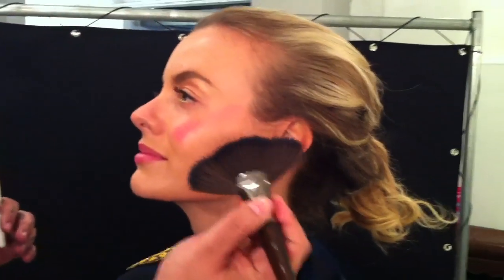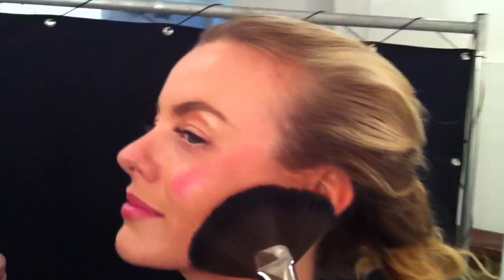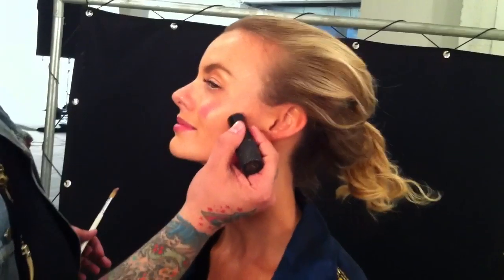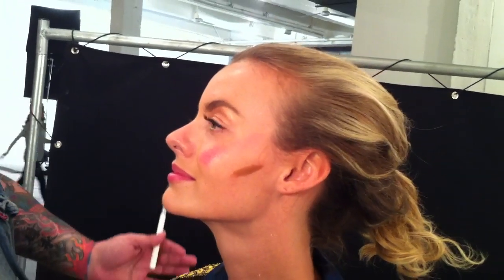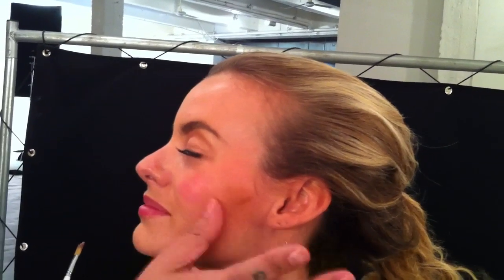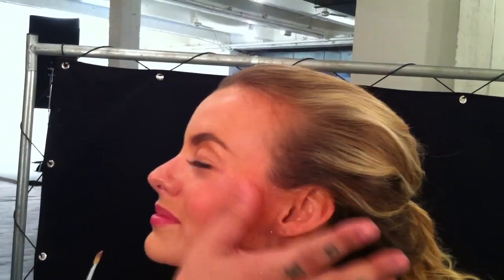If you're working with taupe or anything brown, you want to bring that right below the cheekbone and hit it up into the cheekbone. Regardless of your age, carving into the cheekbone just a little with taupe — from the lightest to the darkest skin — is going to give you a perfectly natural contour with beautiful depth. Cream blush really allows you to flush it in with your finger or a brush.